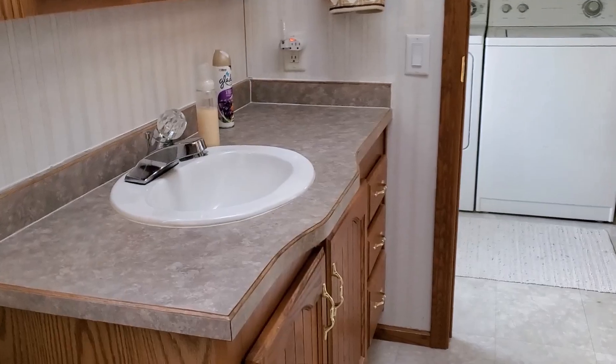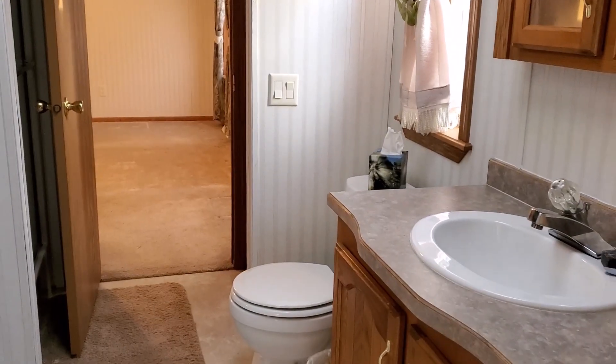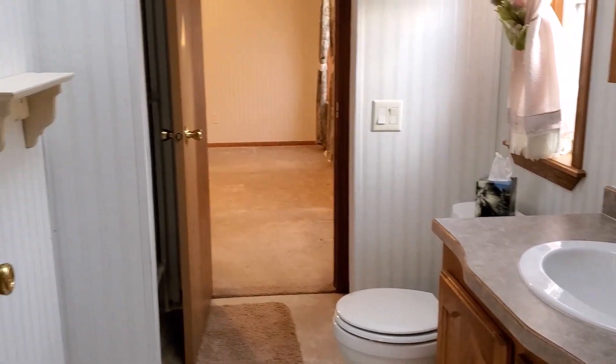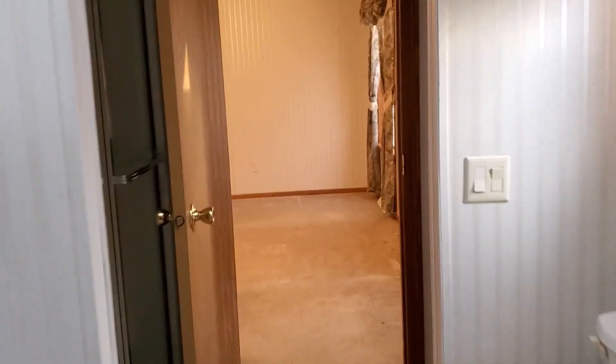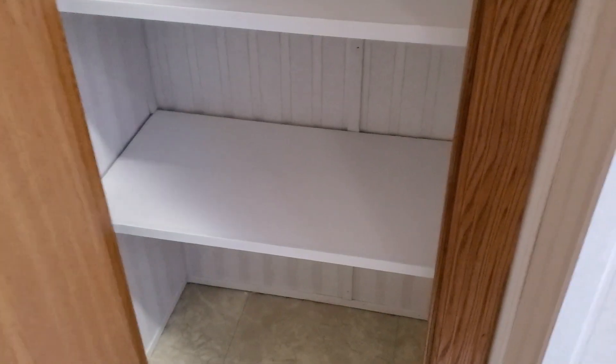I really do love these countertops. I'll be changing out all of this bright brass hardware. Here's the view from this end. In here I have this stand-up shower with a seat on each side, which is very nice, and shower doors. This is the bathroom linen closet — really one of these would have been enough for me. It's amazing how much storage I have.